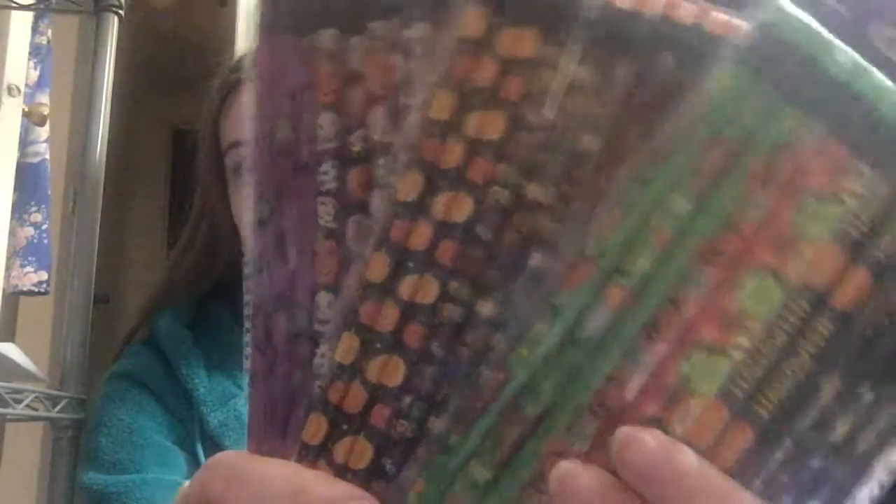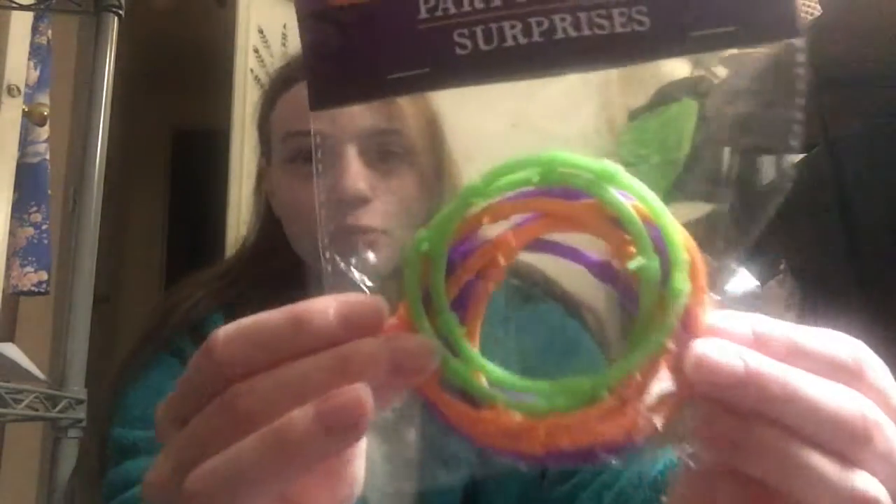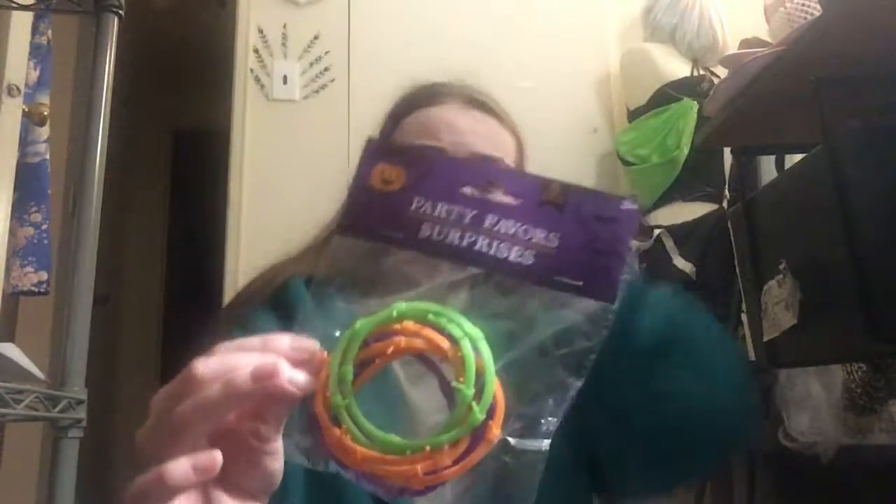Starting off, I got some pencils which have a whole bunch of different cute Halloween designs on them. I do have a weird number of some stuff — for example, I have three packages of pencils but only one package of these barbed wire rubber bracelets, so I'm definitely going to have to divvy some stuff up.